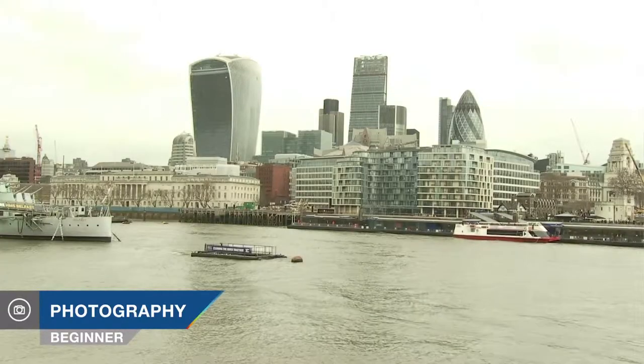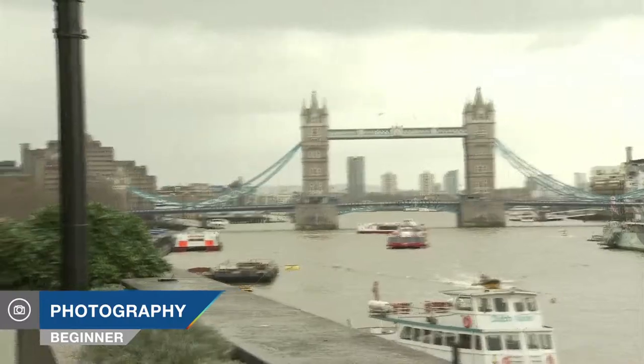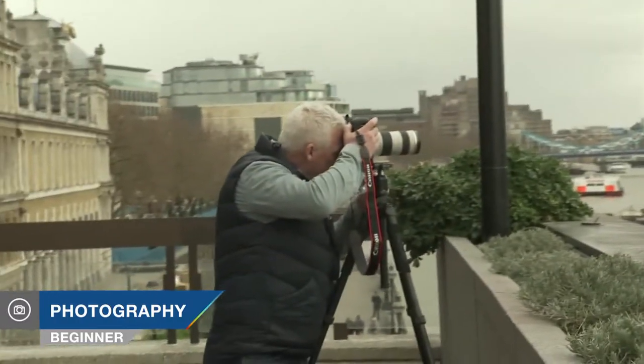Hi, I'm Doug McKinley and you're watching AdoramaTV. As you can see from behind me, we're in central London on the banks of the River Thames. Great architecture, great history — perfect for making great panoramic pictures.